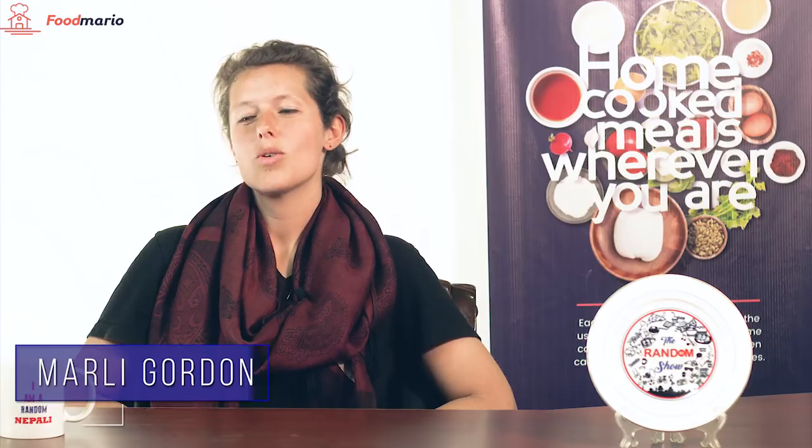My name is Marley Gordon. I'm from the US. But I also have a Nepali name — Marley Gurung. My name is Marley. I'm from the US.